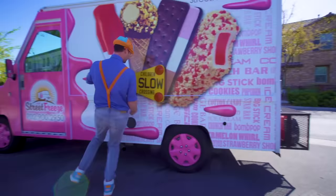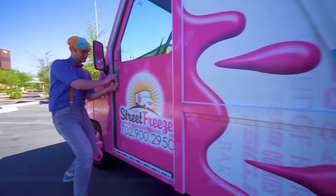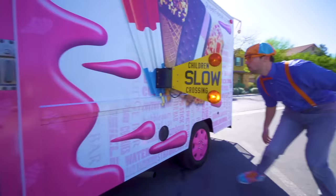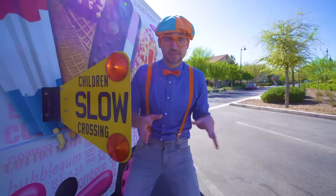What's this? It says children slow crossing. It looks like there's lights — let me show you. You see this red knob? You pull it out and watch what happens. These lights flash orange and the sign comes out from the ice cream truck, so then you know not to get too close to the ice cream truck — so you don't get hurt.